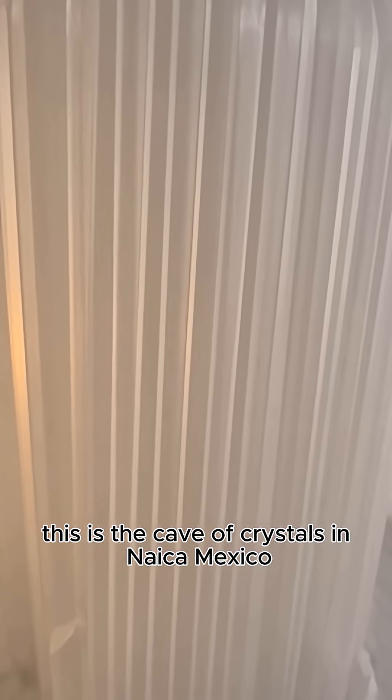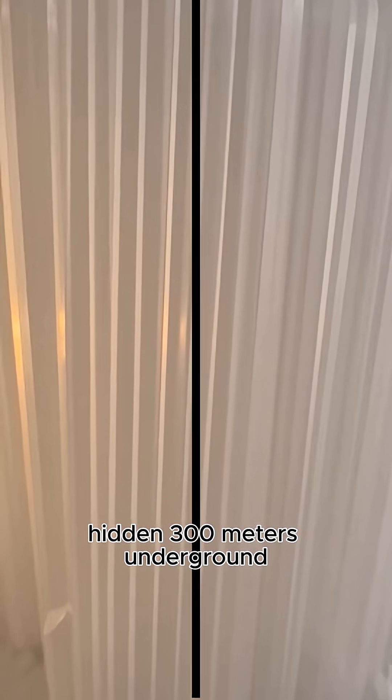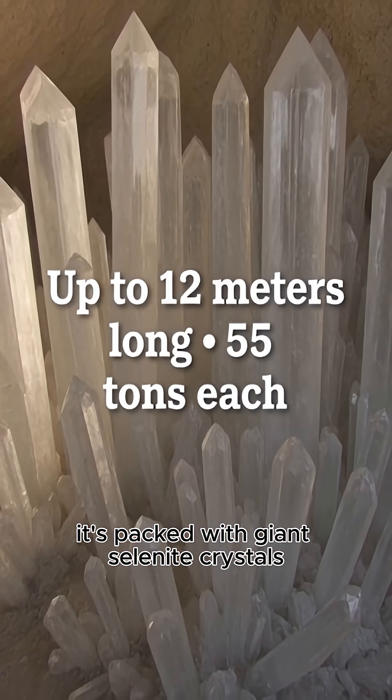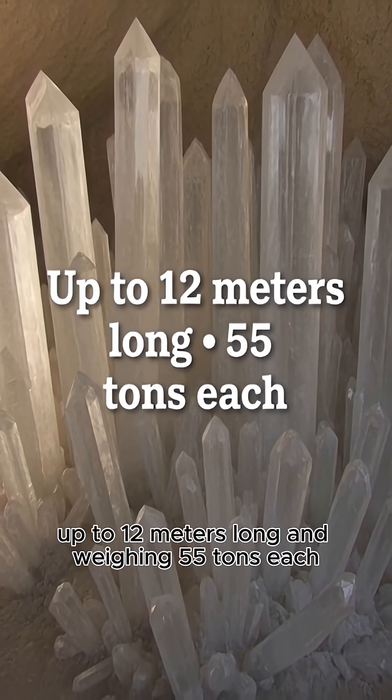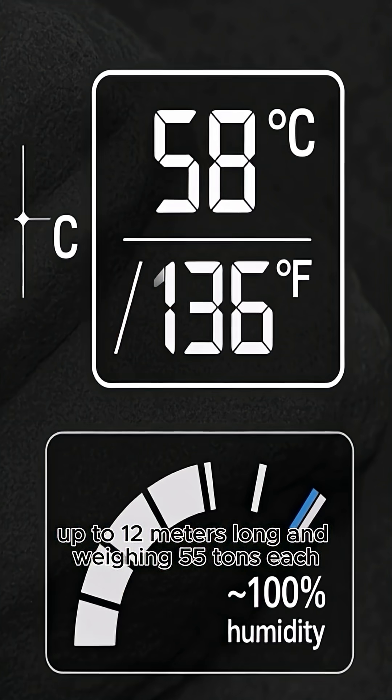This is the Cave of Crystals in Nica, Mexico. Hidden 300 metres underground, it's packed with giant selenite crystals up to 12 metres long and weighing 55 tonnes each.